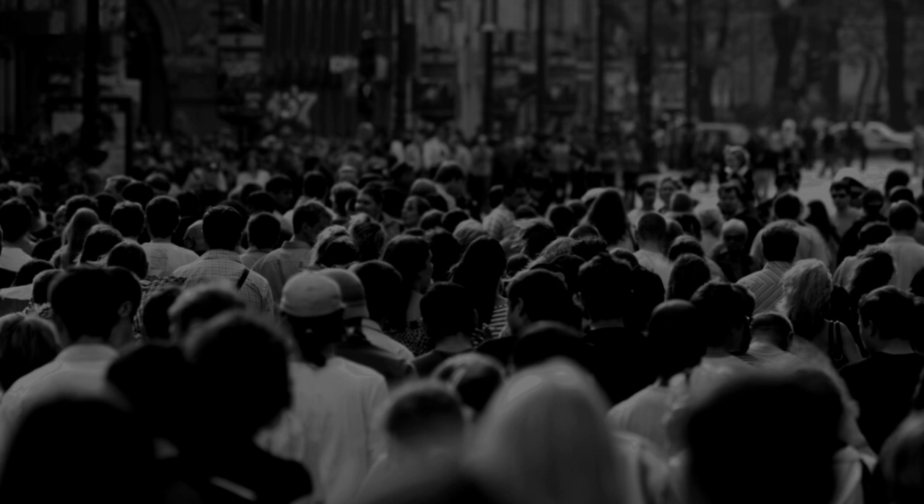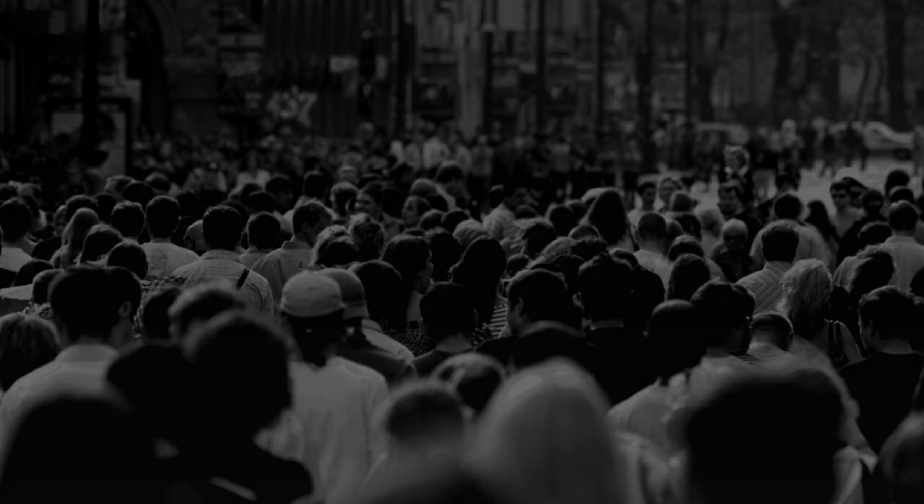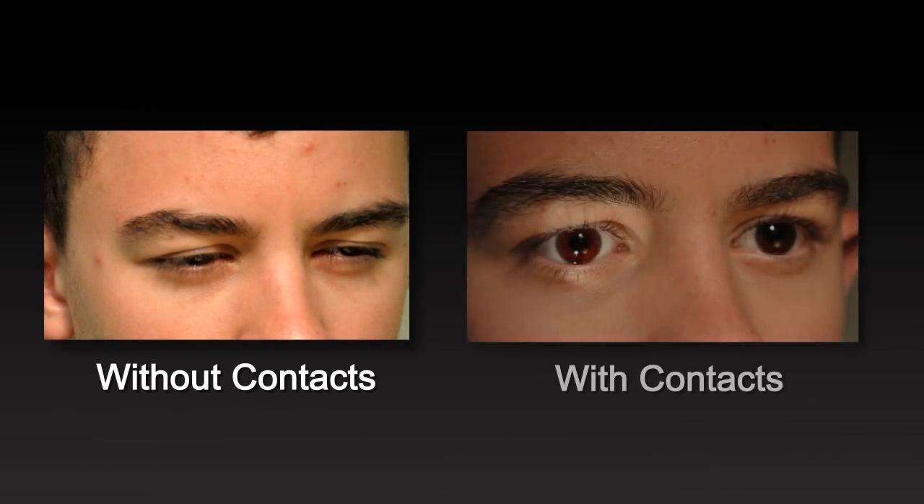These lenses can also have a positive effect on an achromat's appearance. Here we see a young man squinting in inside lighting without red central contact lenses. And now we see him with the red central contact lenses in, and he has a normal, non-squinting appearance.